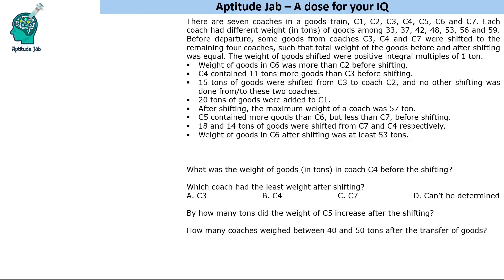Before departure, some goods from coaches C3, C4 and C7 were shifted to the remaining 4 coaches such that the total weight of goods before and after shifting was equal — no goods were removed, only shifting took place. So from C3, C4 and C7, the shifting took place to C1, C2, C5 and C6.